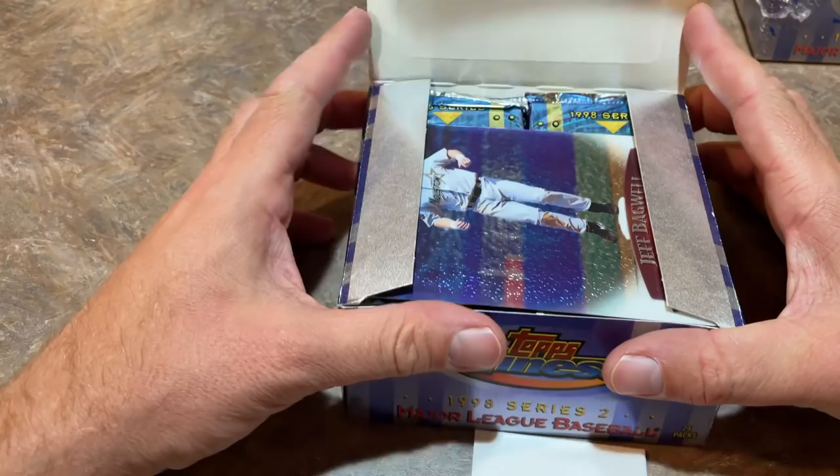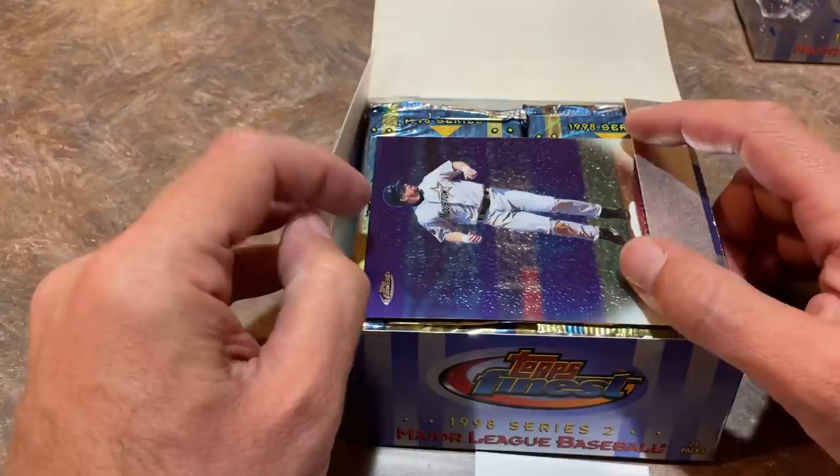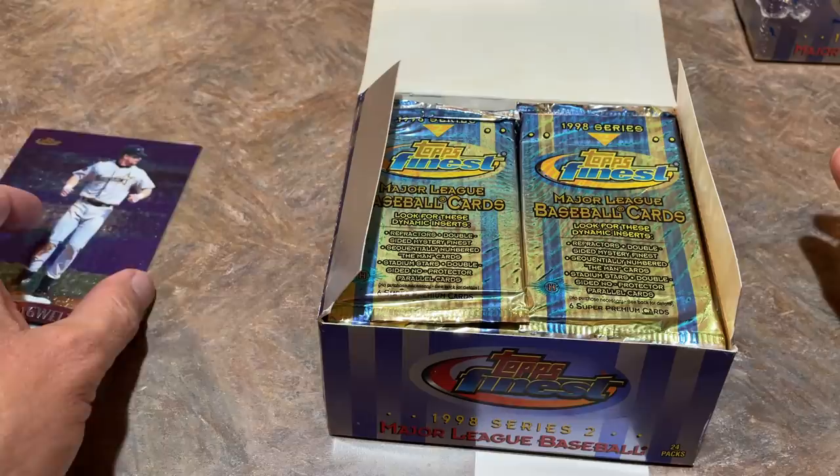Let's go ahead and rip this open. Series 2 boxes go for roughly a few hundred dollars — a lot are listed for $300 to $400 on eBay right now. Right off the top, we have an oversized card. You get these in roughly one in every three hobby boxes. It's a nice Jeff Bagwell Topps Finest card — there are only eight of them in the set. According to Beckett, it's worth about $4.